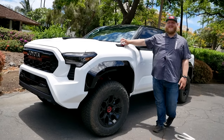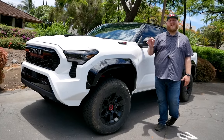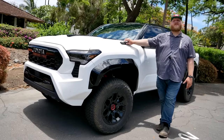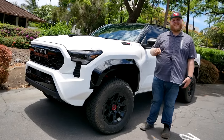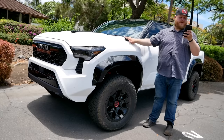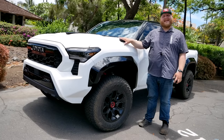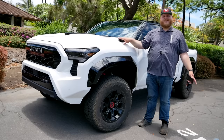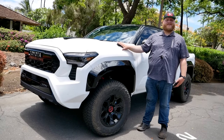The TRD Pro is your high-speed desert off-road model — the best off-roader in the stable. TRD Pro is going to be i-Force Max Hybrid only, so you're only getting that hybrid powertrain. When we're talking power numbers, that's 326 horsepower and 465 pound-feet of torque sent through an eight-speed automatic. Those are segment-leading torque numbers, so it should be fun to get out there and really push it.